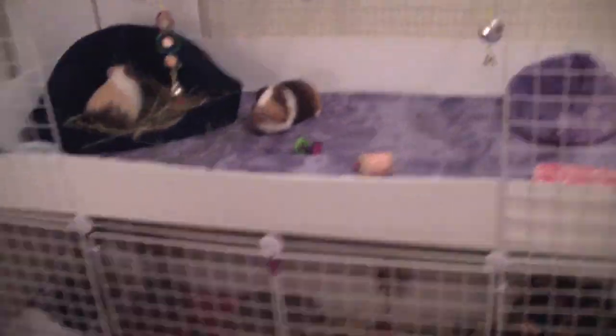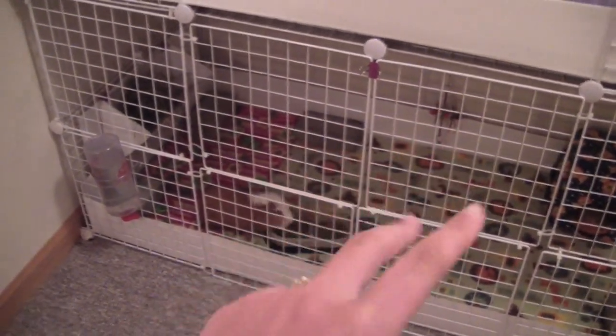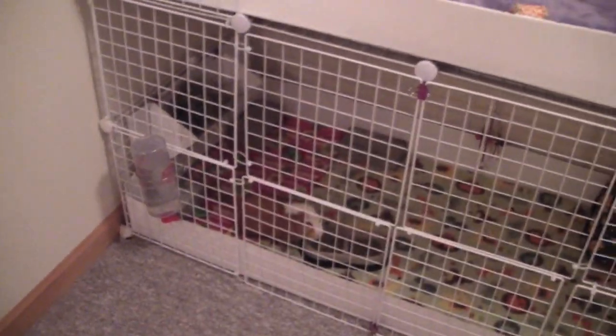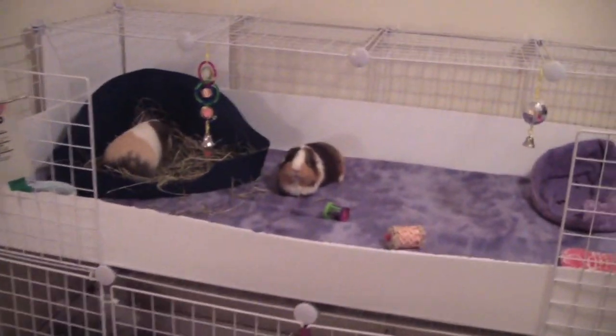Here are the guinea pigs — I know you haven't seen them in so long. This is a door right here, I open it one way, and it's so much easier. I like it a lot better that way. So here are the guinea pigs.